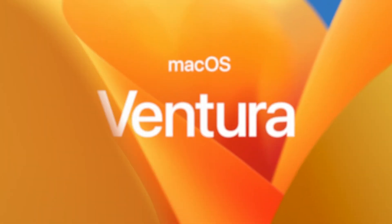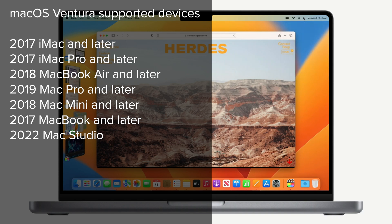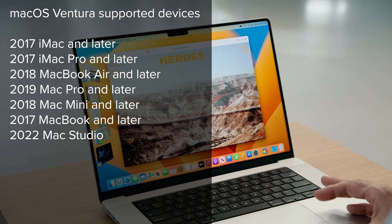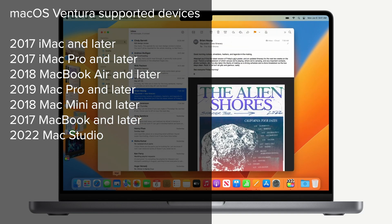Next up is macOS 13 Ventura. With Apple transitioning to its own silicon and the M2 chip just revealed, this will be limited to newer devices. Supported devices include the 2017 iMac and later, 2017 iMac Pro and later, 2018 MacBook Air and later, 2019 Mac Pro and later, 2018 Mac Mini and later, 2017 MacBook and later, and the 2022 Mac Studio.